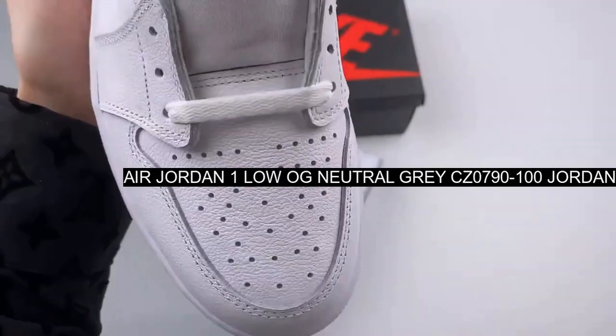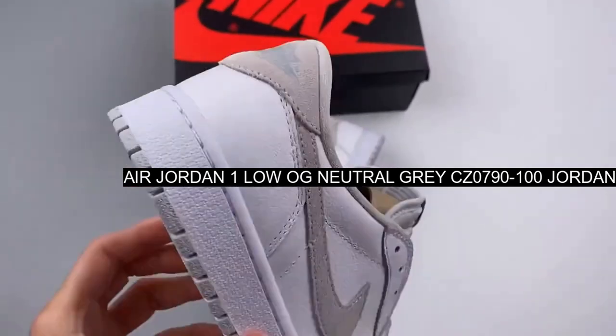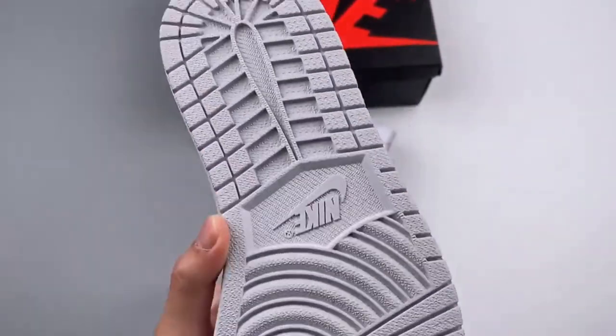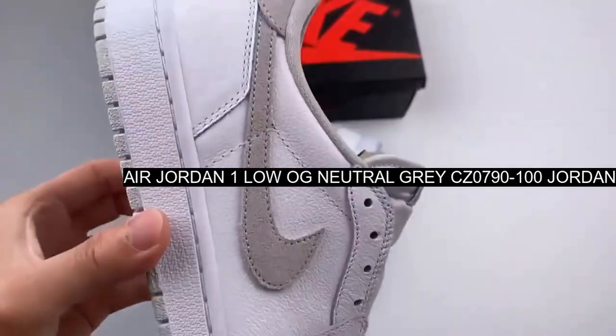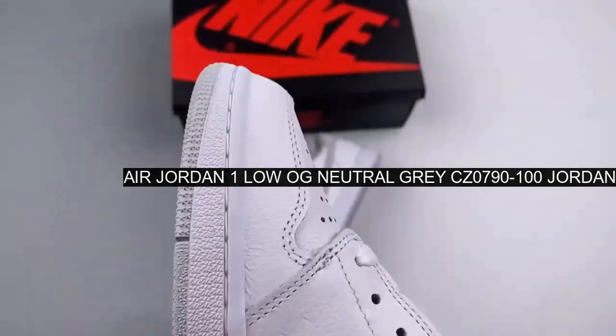The Jordan 1 Low-OG Neutral Grey is the latest release to come from Nike's legendary Jordan brand, and it's definitely not one to be missed. Replicating the original low-top design from 1985, several features haven't been seen on a Jordan 1 Low since then. Coming in a clean neutral grey.